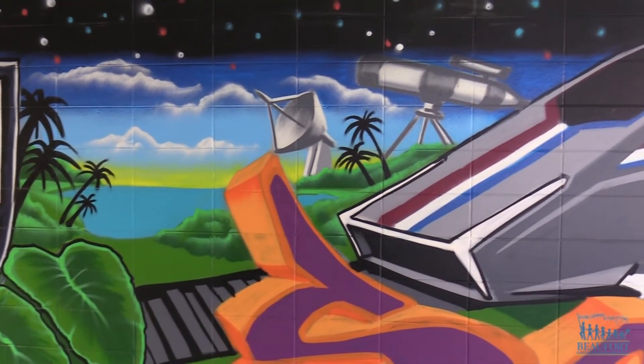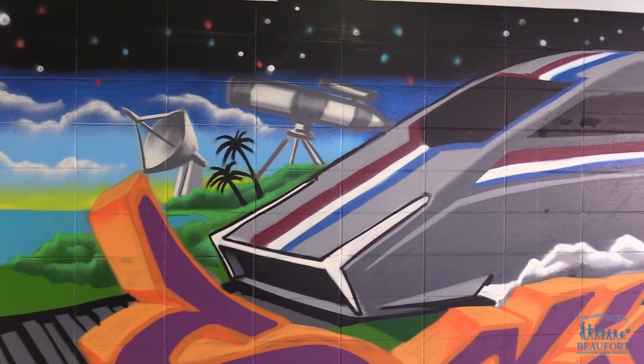The entire mural should be completed by the end of April at Ladies Island Middle School. Ron Lopes, Beaufort County School District.